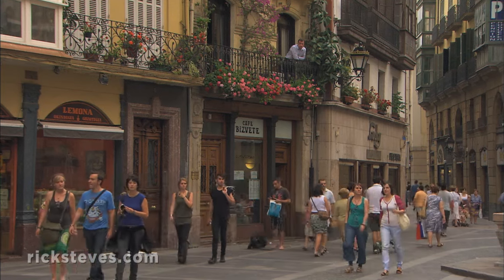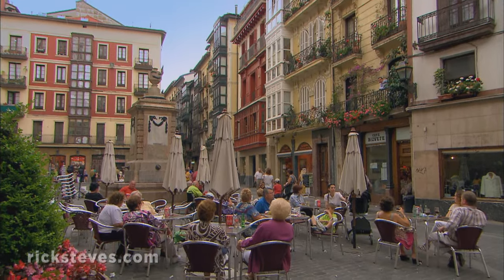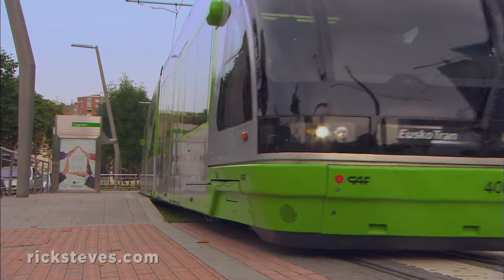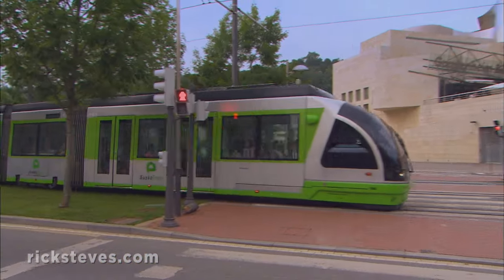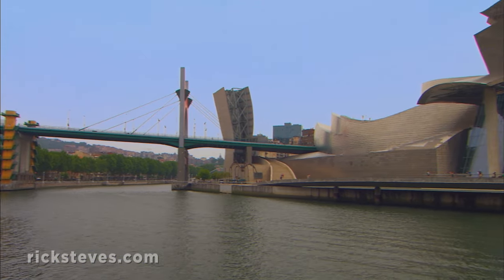Bilbao's old town is well worth a stroll. You'll find tall buildings and narrow lanes lined with thriving shops and tapas bars. A modern light rail line conveniently laces the old town with points along the river to the site which spearheaded Bilbao's urban renaissance — the Guggenheim Museum.